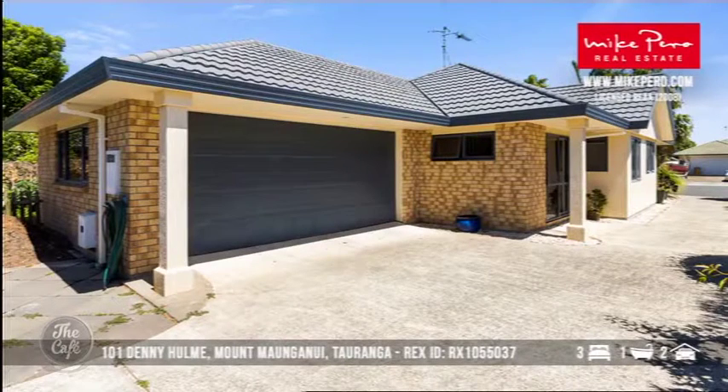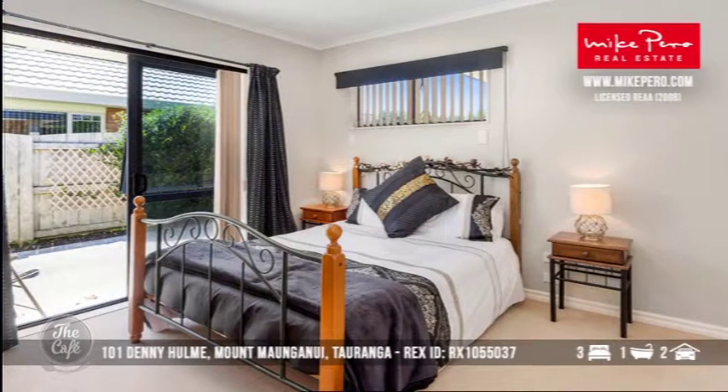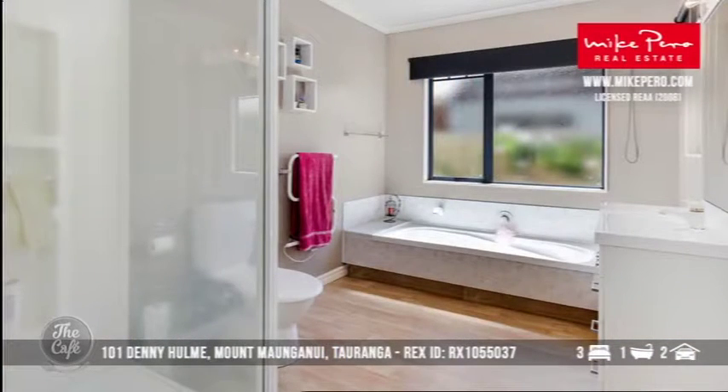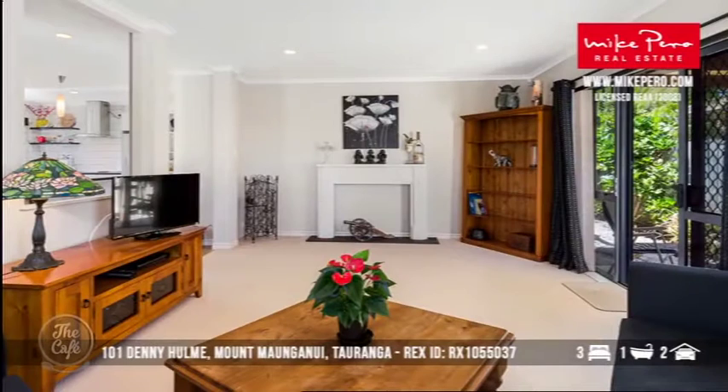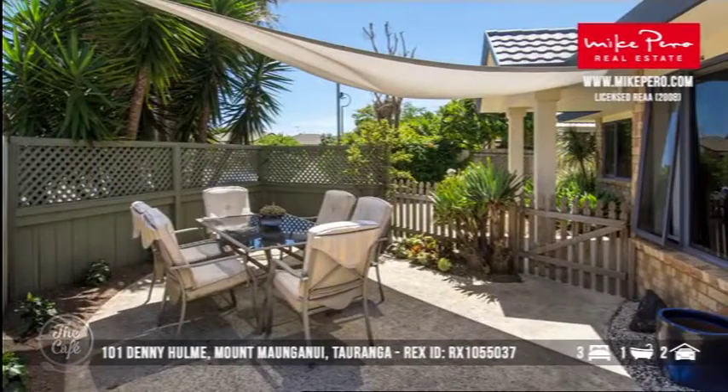Let's head to Mount Maunganui now — Denikium, near Bay Park. Bay Park is quite a sought-after area for families. It's another low-maintenance brick-and-tile home, three bedrooms, one bathroom, at around $660,000. I think this is going to get a lot of interest — it's very new to the market, immaculate, and perfectly positioned near the Mount, with great access to all services around there.